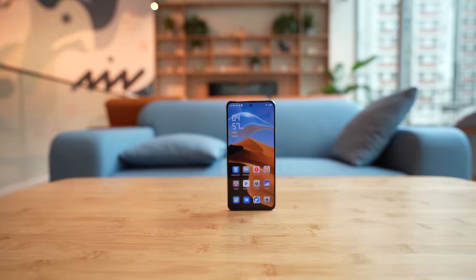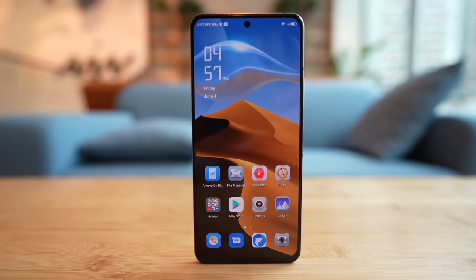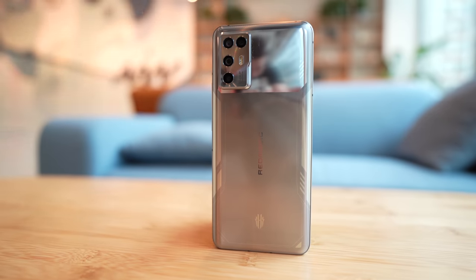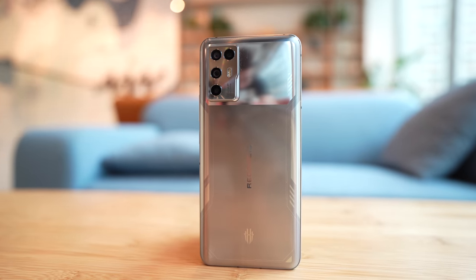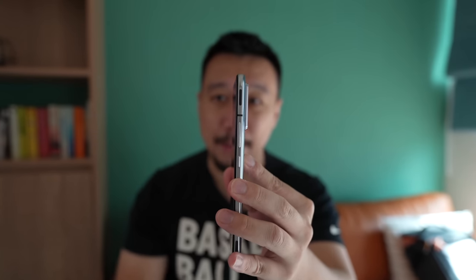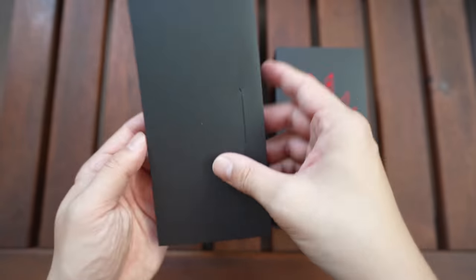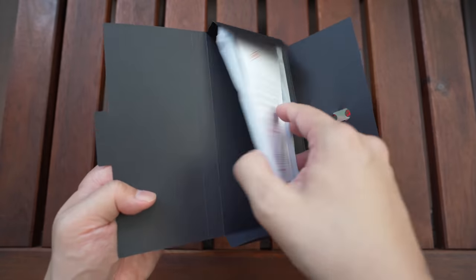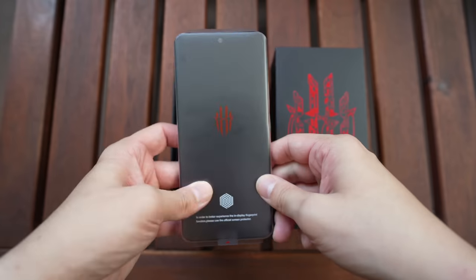Hey everybody, I hope you guys are healthy and safe. This is the Nubia Red Magic 6R, the newest phone in Nubia's gaming series. You might already notice that this phone is relatively small compared to previous Nubia devices and other gaming phones out there. It weighs only 186 grams and measures 7.8 millimeters in thickness. Considering this is a gaming phone with heavy-duty specs, it's quite impressive that Nubia managed to craft a device this thin and light.